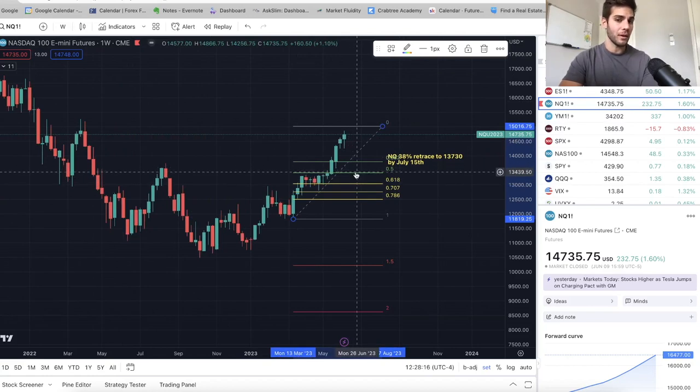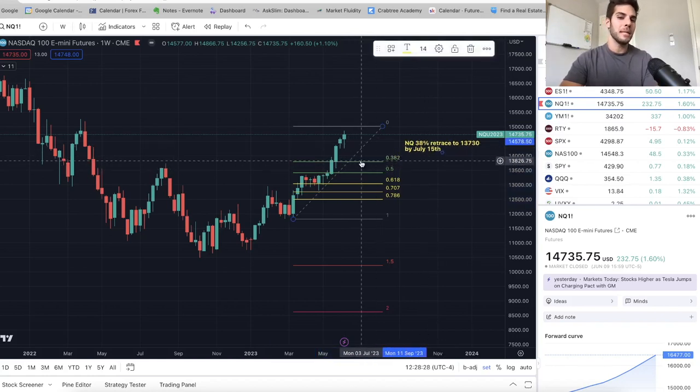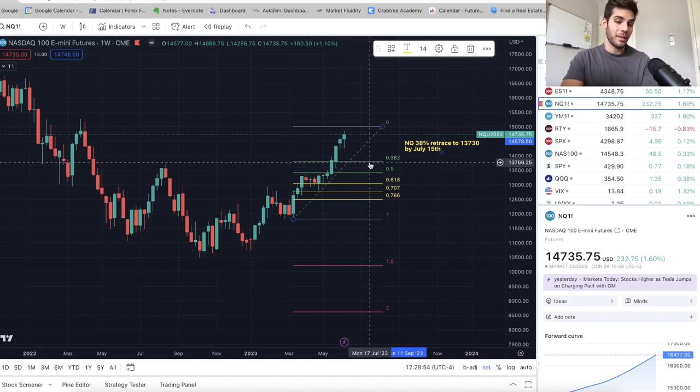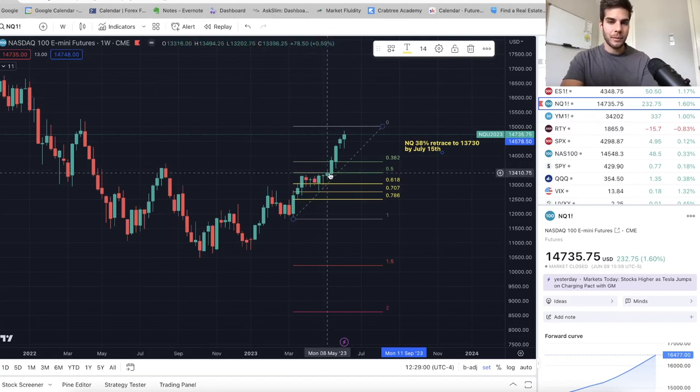If you drop Fibonacci retracements, I think we're going to get a little more of a push up closer to 15,000, then drop Fib retracements from there. The 38% brings us just below 13,800, getting down to about 13,700. If we wanted to see a real significant pullback — which is normal — a 50% retracement is very normal, and that means we can get down to about 13,400. I'm personally targeting 13,800 to 13,400 at some point by the middle of July, but at minimum I'm really expecting that 13,730 target at the 38% Fibonacci retracement.